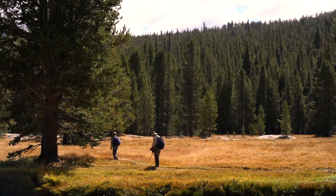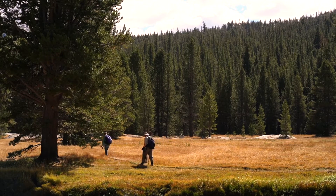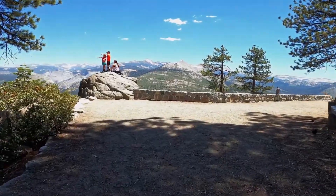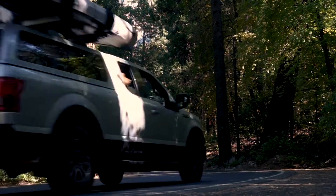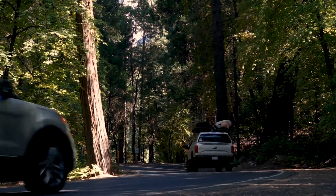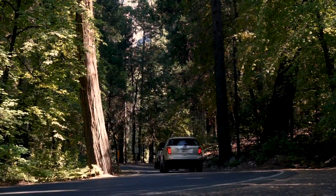The best times to visit Yosemite are May and September, when the park is accessible but not too crowded. It's important to know that many roads and trails in Yosemite are closed for the majority of the year due to snow.